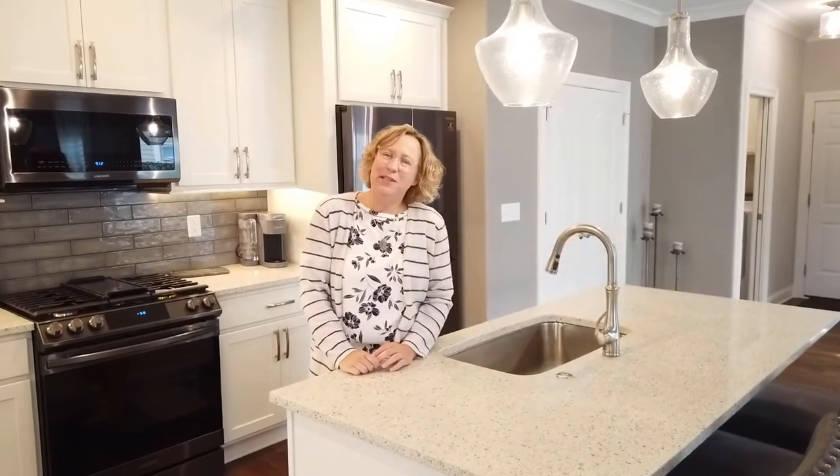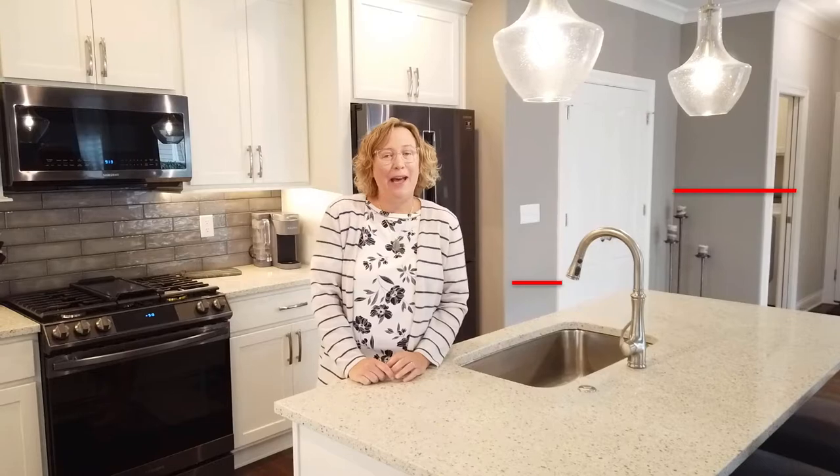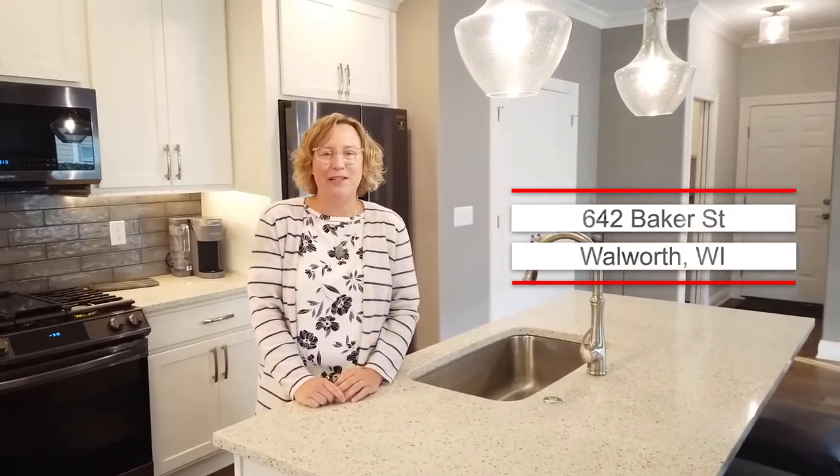Hey everyone, it's Margaret Labus with the Starbird Group of Add Properties. I am standing here at 642 Baker Street in Walworth, Wisconsin. This beautiful two-bedroom plus loft home has everything that you need in the heart of Library Square. Let's take a look.